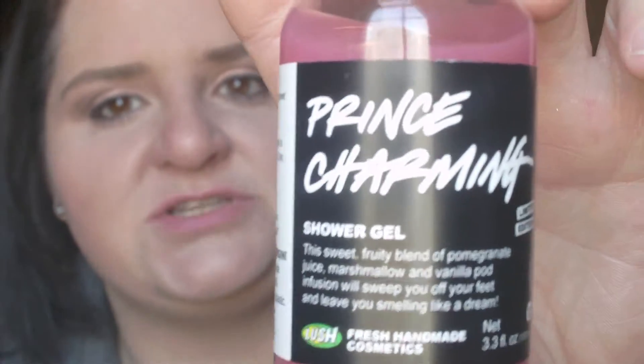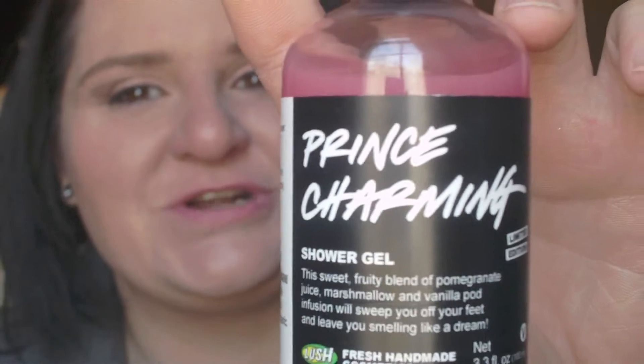The first product I put in my cart was the Prince Charming Shower Gel. It's a fruity blend of pomegranate juice, marshmallow, and vanilla pot infusion. It is very fruity when you first open it. On the first whiff I smell the pomegranate. I don't smell vanilla or marshmallow, but I smell creamy notes, so it could be that.